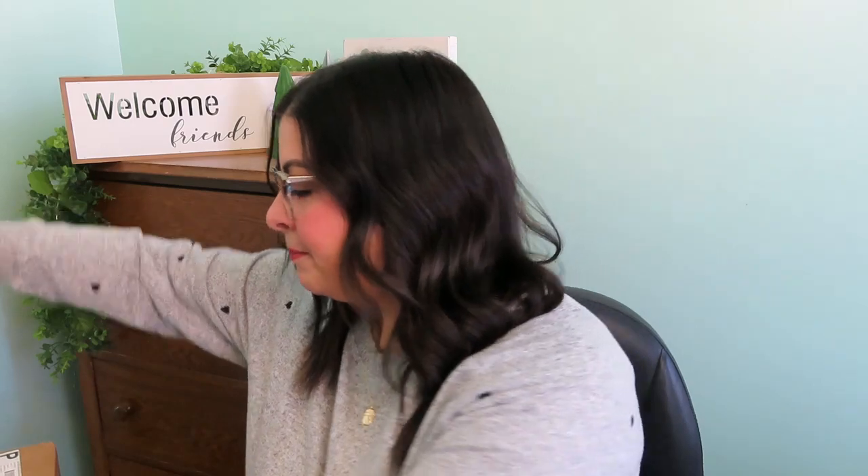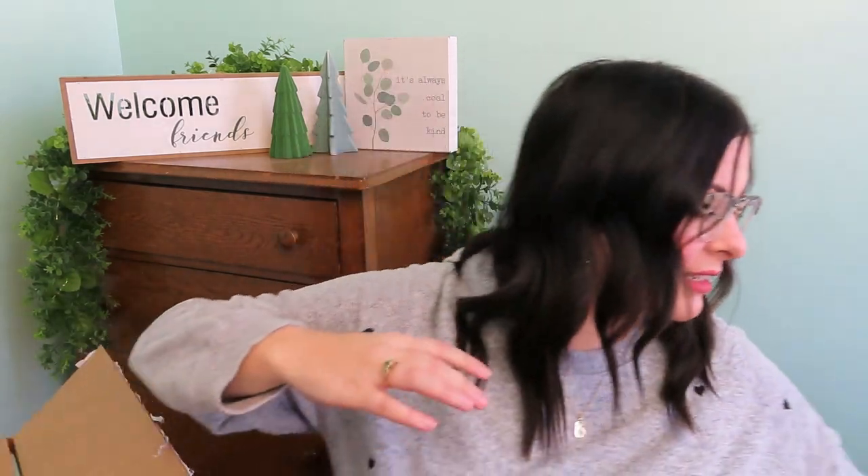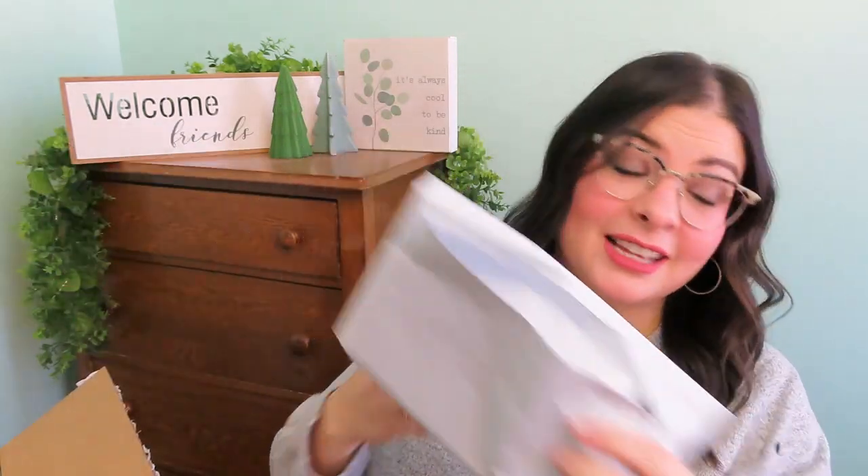We're going to open her up with our trusty rusty screwdriver! I think maybe my screwdriver is getting dull. Can screwdrivers get dull? That's a big box. There are like two whole bundles in it. They send you the mailer to send back what you don't want to keep, and they send you a little card with the invoice, prices, and a little note.